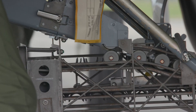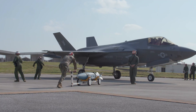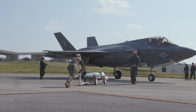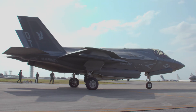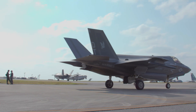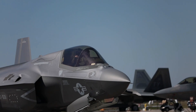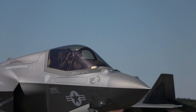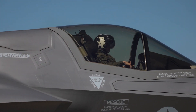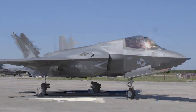The USAF considers the aircraft its primary strike fighter for conducting suppression of enemy air defense, owing to the advanced sensors and mission systems. While lacking the top speed of the larger twin-engine F-22, the F-35 is competitive with fourth-generation fighters such as the F-16, especially when they carry weapons because the F-35's internal weapons bay eliminates drag from external stores.